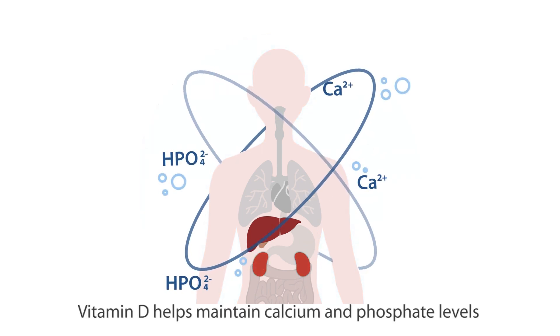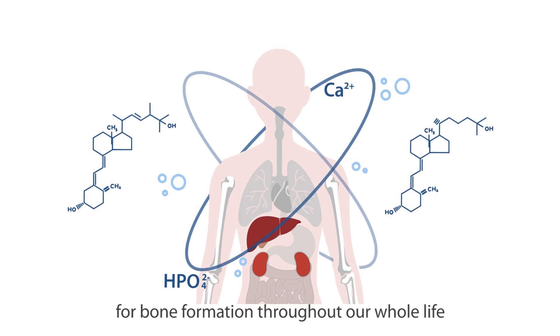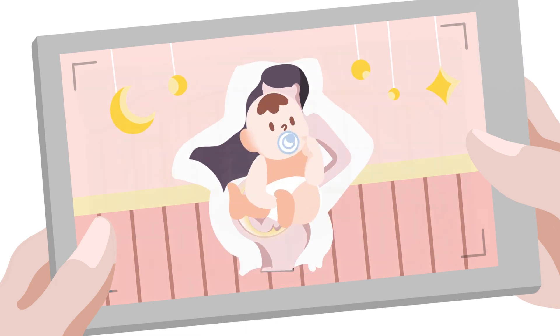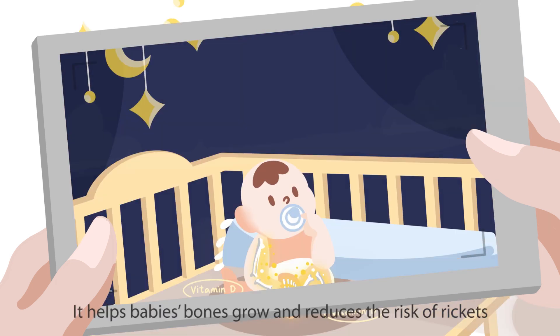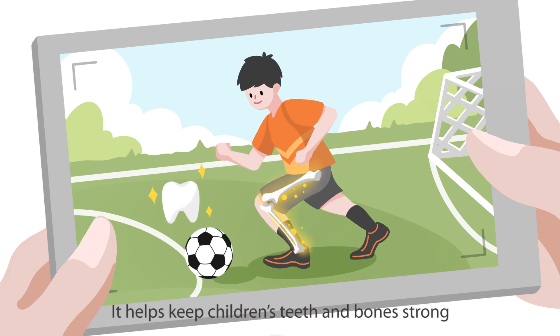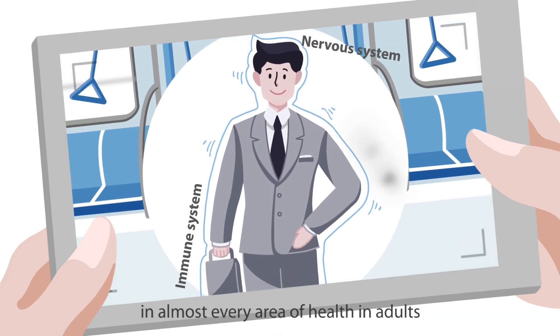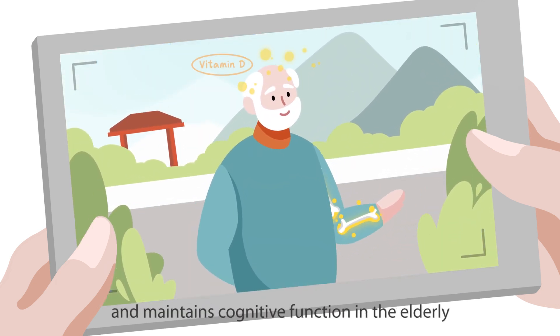Vitamin D helps maintain calcium and phosphate levels for bone formation throughout our whole life. It is beneficial during pregnancy and the development of the fetus, helps baby's bones grow, and reduces the risk of rickets. It helps keep children's teeth and bones strong and plays an important role in almost every area of health in adults. Vitamin D also reduces the risk of fractures and maintains cognitive function in the elderly.